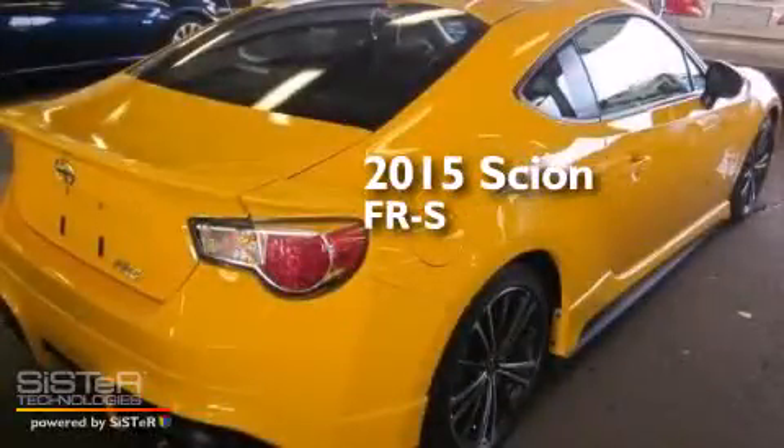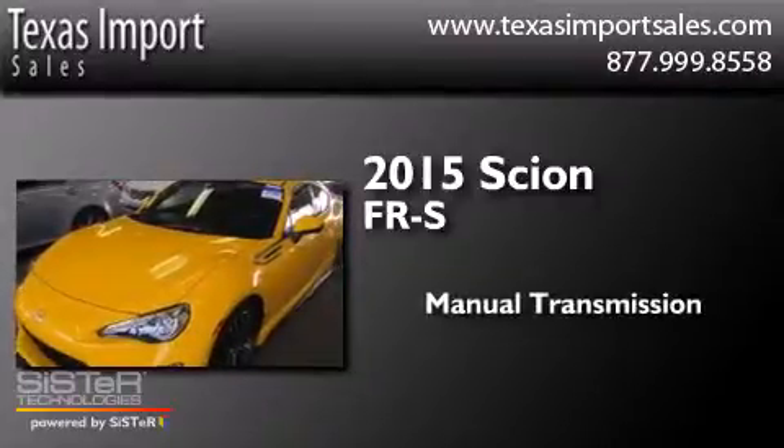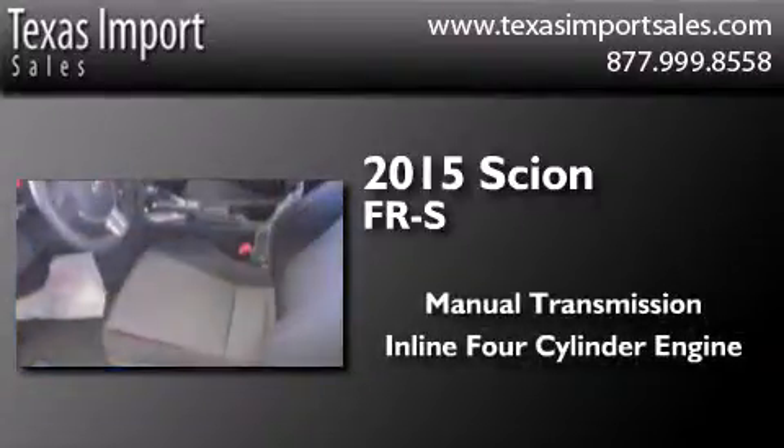This is a 2015 Scion FR-S. This car has a manual transmission and an in-line 4-cylinder engine.